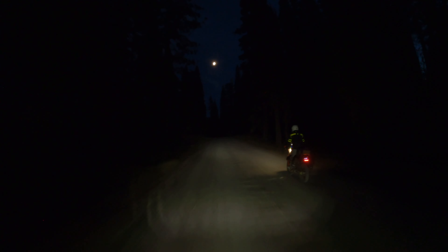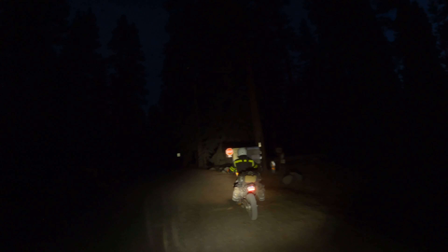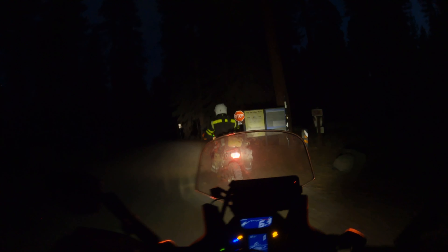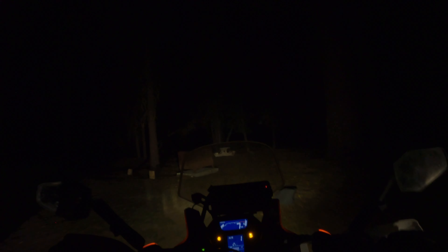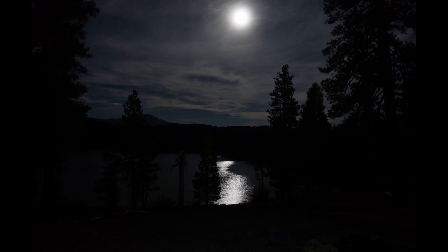I don't think a lot of people are going to come camping where we're going. It's been a great day of riding, but we are exhausted. With no firewood, there isn't much to do but have a quick dinner and tuck in for the night.